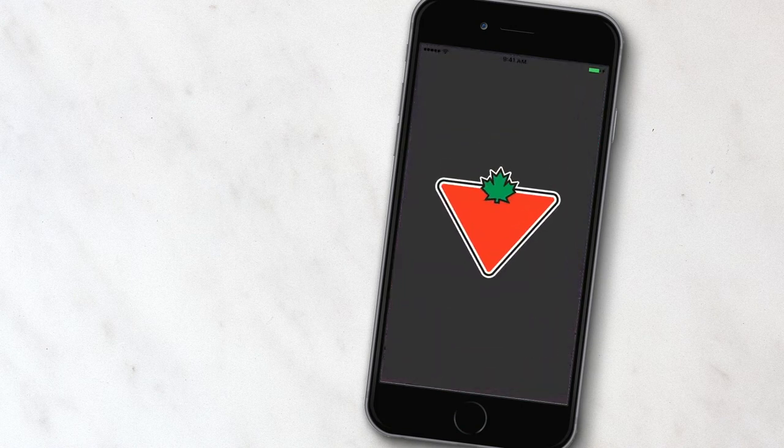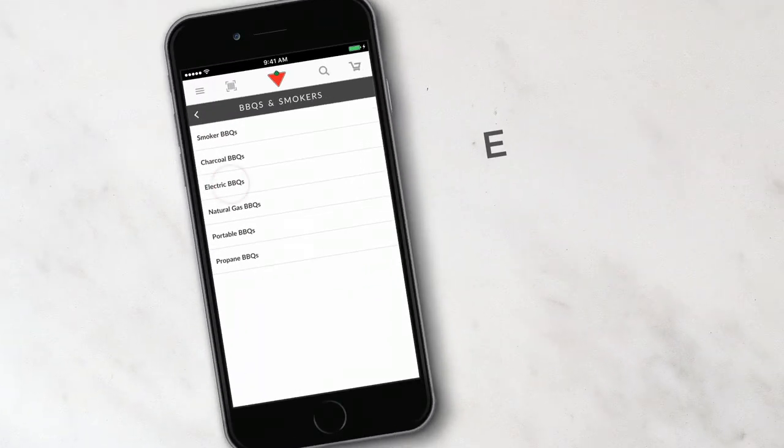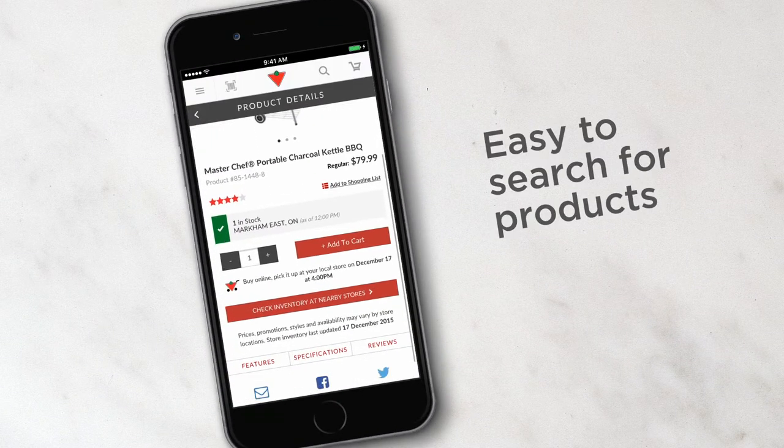This is my Canadian Tire app — it's my favorite new way to shop on my phone. With the Canadian Tire app, it's easy to search for the products I'm looking for. They have everything from automotive to decor and even tools.